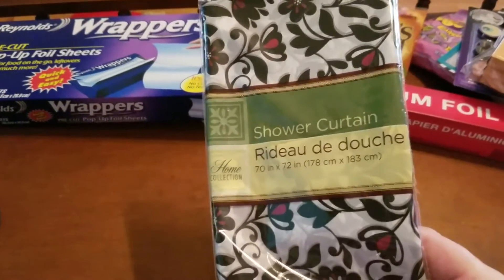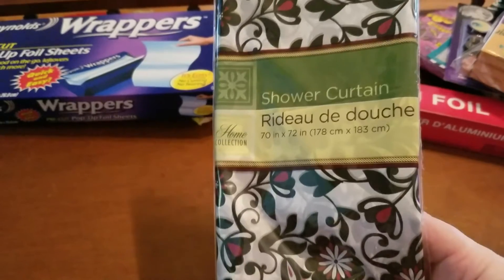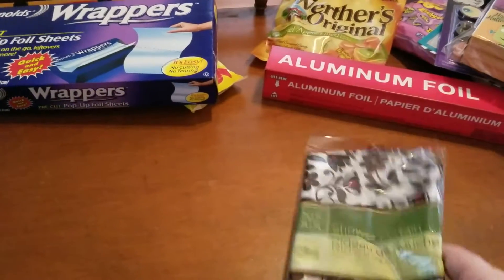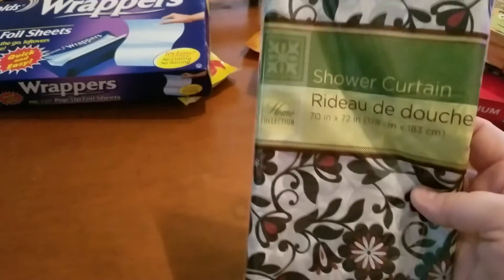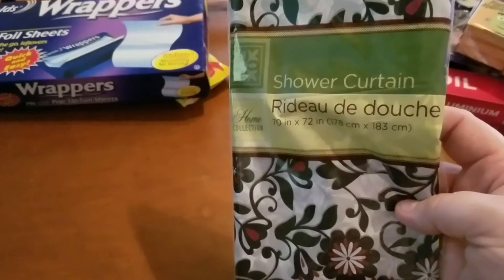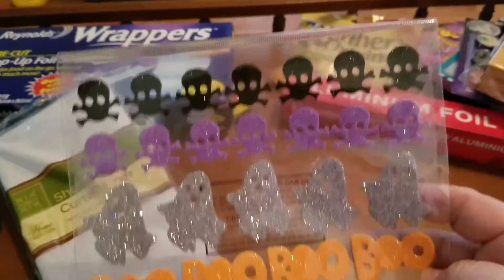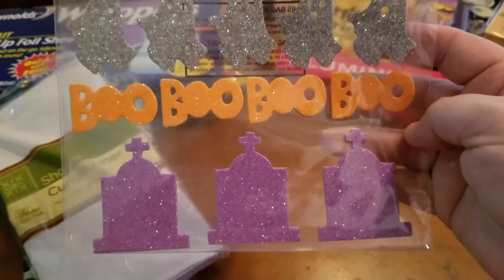I've seen some people getting ones with dogs and other cute stuff, but I thought this one was really pretty. It doesn't really go with my bathroom — mine is painted aqua blue — but I really like it and my shower curtain has about had it. So I got that, and then I bought a new liner to go behind it. I also picked up these Halloween stickers since I don't have these ones.